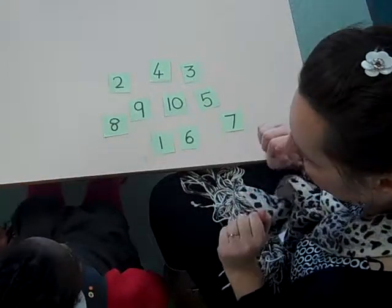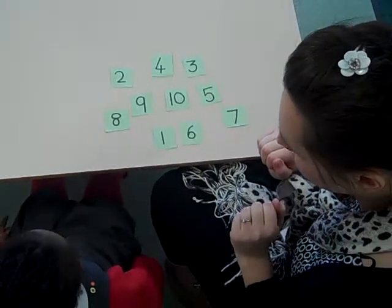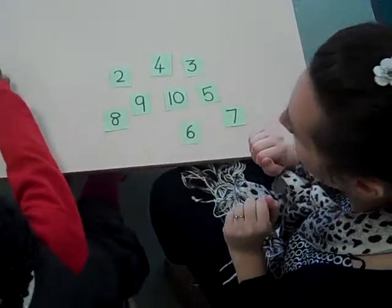OK, so what number did we start with on our fingers? Which came first? Number 1. Number 1. Good girl, OK.